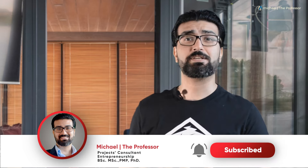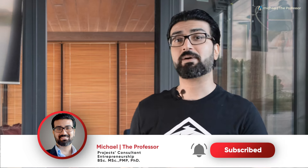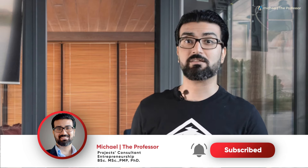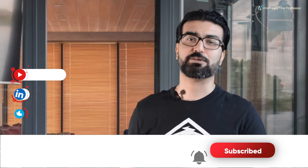If you are new here, welcome to my projects and business consulting channel. I'm Dr. Michael Tadros, the professor. I have diversified experience working for many years as a project manager for both agile and predictive environments, as well as working as a consultant for startup businesses and entrepreneurs.